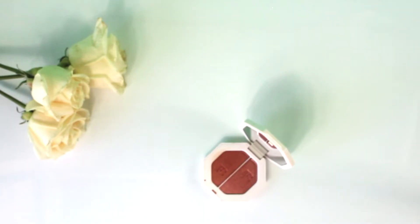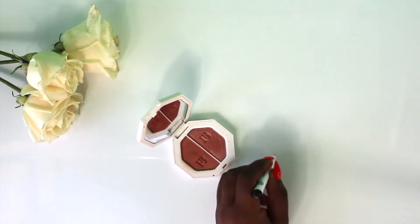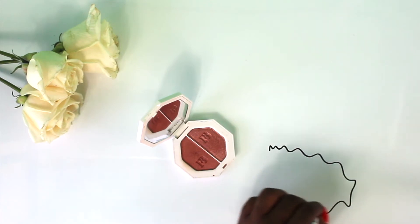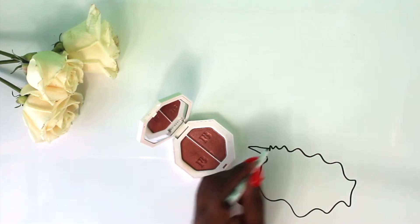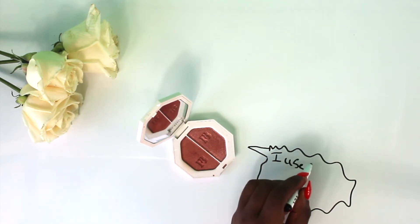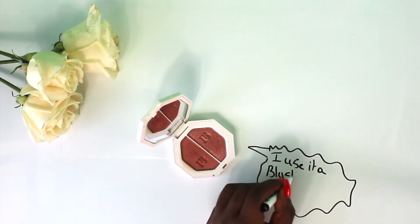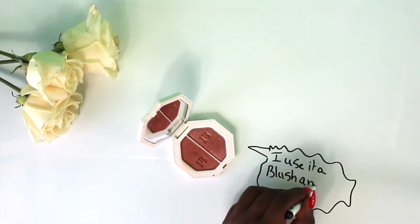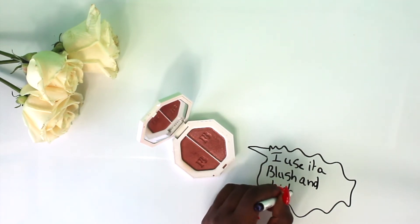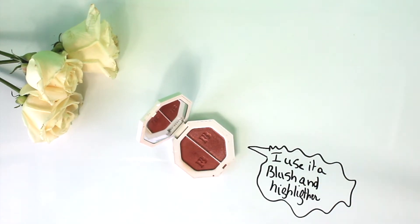Also by Fenty Beauty is the Killawatt Highlighter in Ginger Binge and Moscato Mule. I love the packaging — it's minimal and simple but very chic. I really like this highlighter and don't have anything quite like it. I also found another use for it and use it more as a blush than a highlight. They're not too pigmented, so you still have control over the product and can deposit it on your skin however you want.